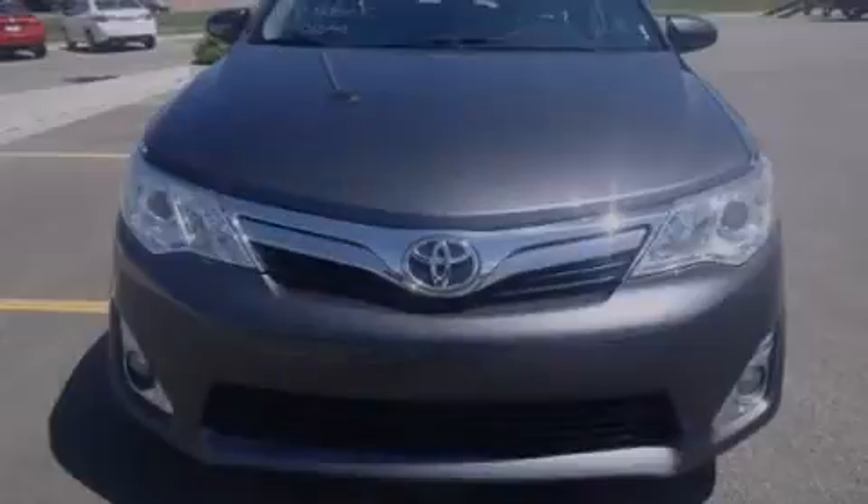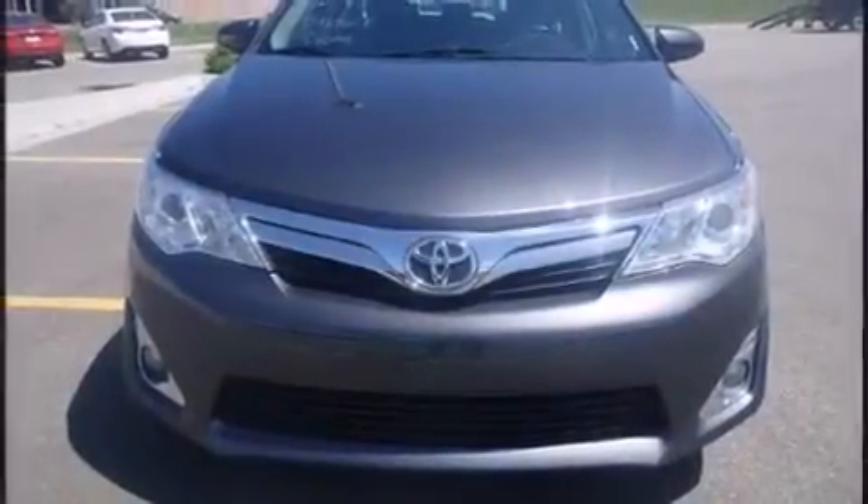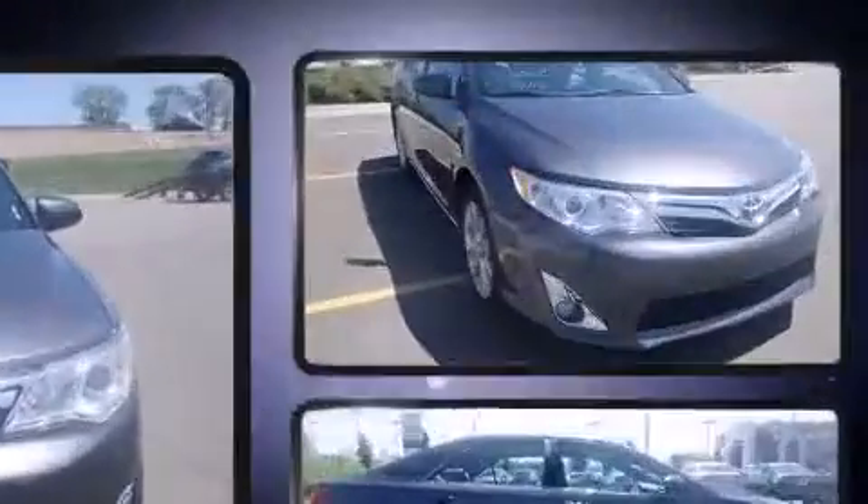Introducing the 2012 Toyota Camry. This four-door, five-passenger sedan still has fewer than 40,000 miles.